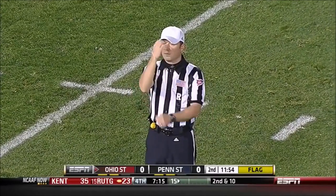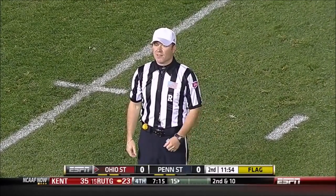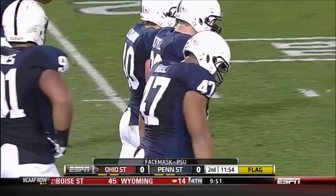Personal foul, face mask, defense number 47, 15-yard penalty, automatic first down.